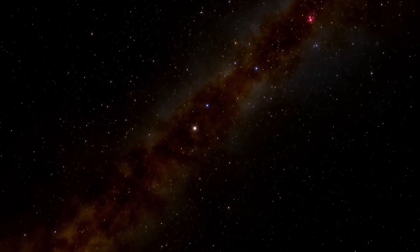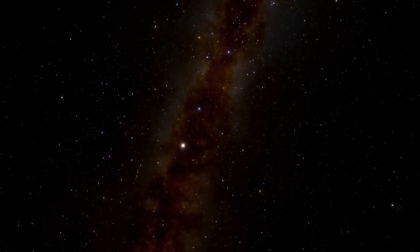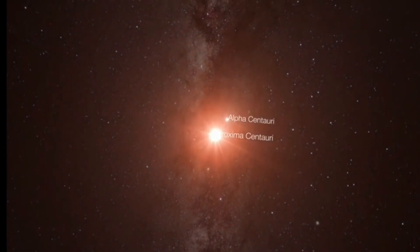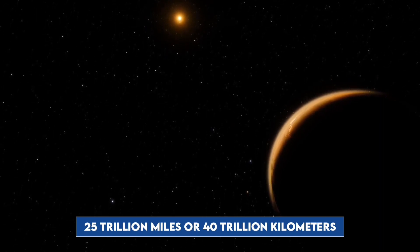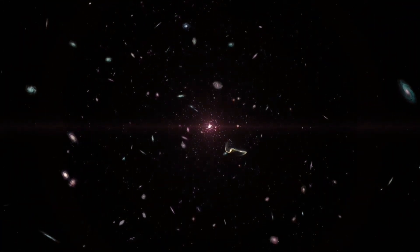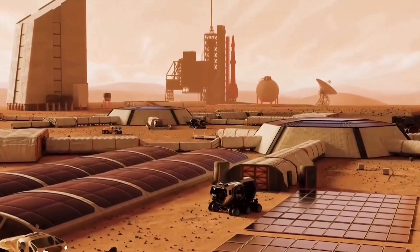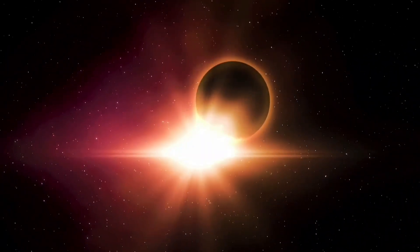Just a few years ago, scientists made one of the most exciting exoplanet discoveries so far: a rocky planet similar in size to Earth, orbiting within the habitable zone of Proxima Centauri, the closest star to the Sun. But here's the catch — Proxima Centauri and its companion planet are about four light years away, over 25 trillion miles or 40 trillion kilometers. While we've made incredible strides in discovering exoplanets, the majority remain hundreds or even thousands of light years away. What exactly is life beyond Earth? We don't have a universally accepted definition of life itself, so we shift our focus to detecting telltale signs of life in exoplanet atmospheres.